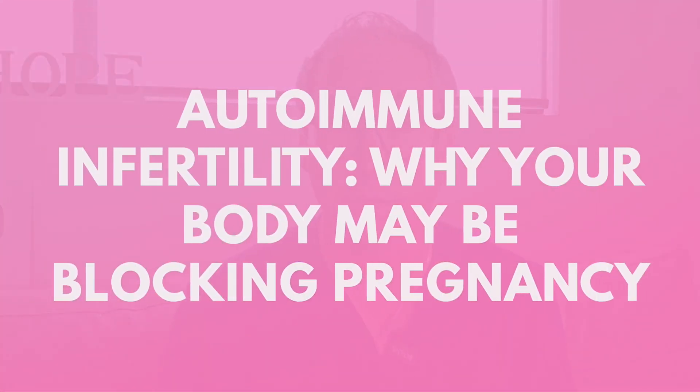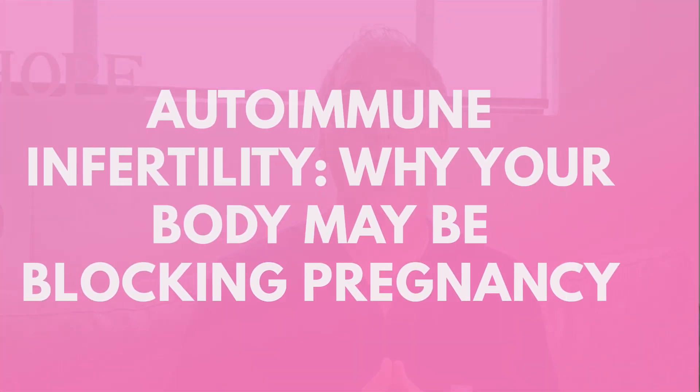Today, I'm revealing how autoimmune infertility works, why conventional testing often misses it, and most importantly, what you can do about it. I'll share practical steps you can take at home, plus how we address this comprehensively in my Hope Fertility Coaching Program. This isn't about managing symptoms — it's about identifying and addressing root causes that could be blocking your path to pregnancy.